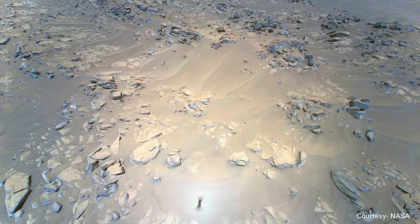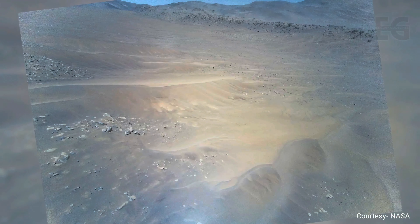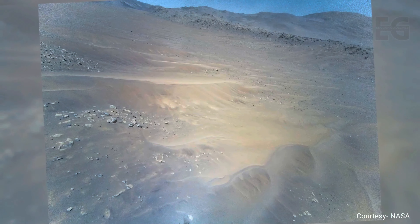Meanwhile, Ingenuity takes off for flight number 67 and captures two stunning images. This image shows the floor of the ancient river channel, with the banks of the river clearly visible.